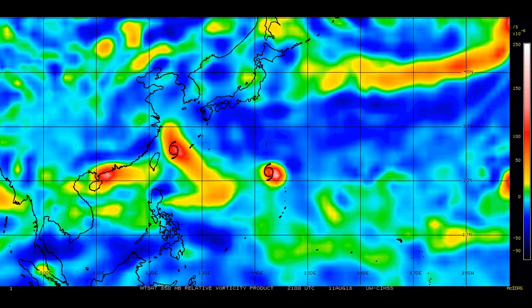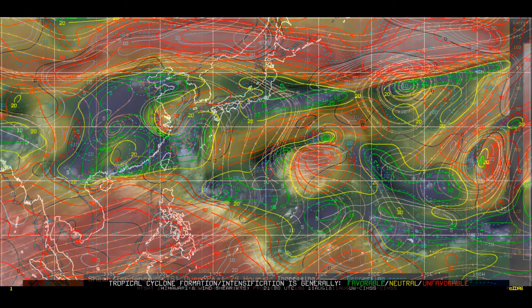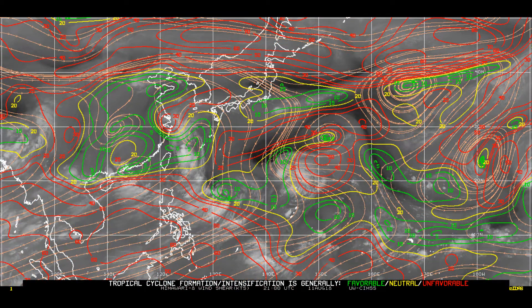Yagi is the one in the centre. To the east are 97W and 96W. Looking at the 24-hour shear tendency, and finally the latest wind shear — red is unfavorable, yellow is neutral, and green is favorable.